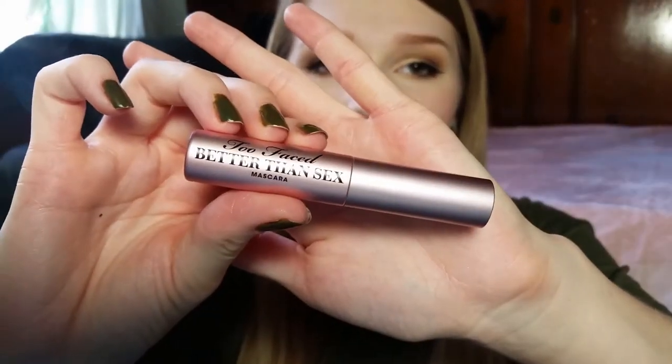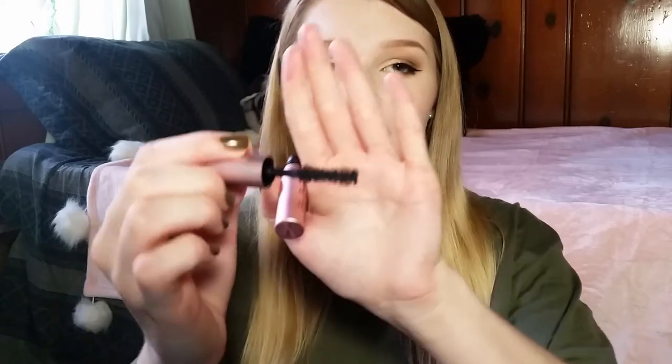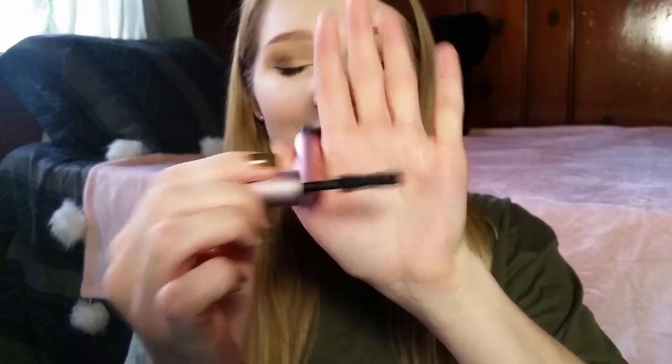The next thing I got is another one of the Too Faced miniatures — it is the Too Faced Better Than Sex Mascara. I've heard a lot of hype about this being one of the greatest mascaras ever, and you know what? It's pretty good. I like it. I don't think it was life-changing or anything, but I think it's a good mascara and I'll definitely continue to use it. I don't really care for the applicator shape, but I did notice that it made my lashes look really, really nice, so I'll keep using it.